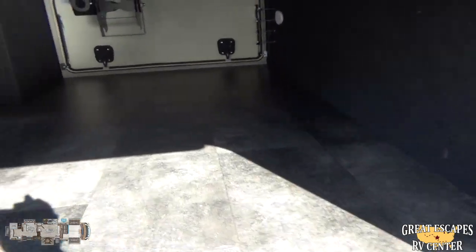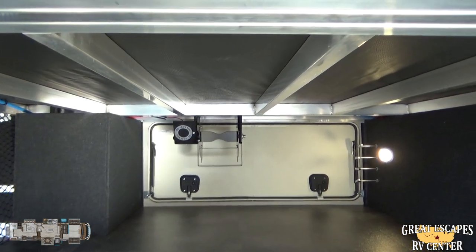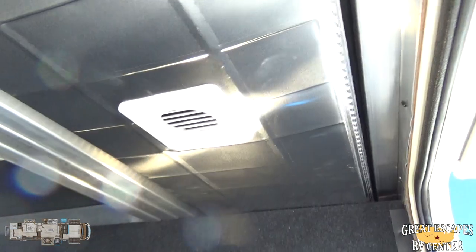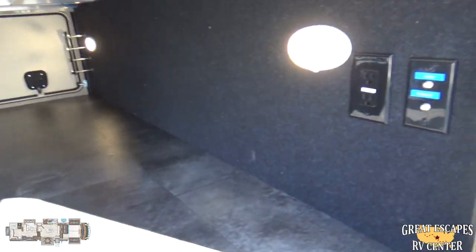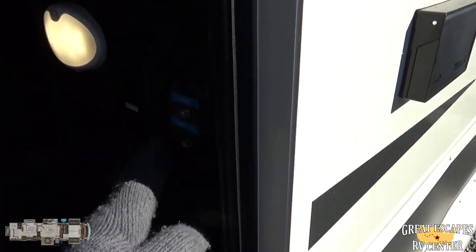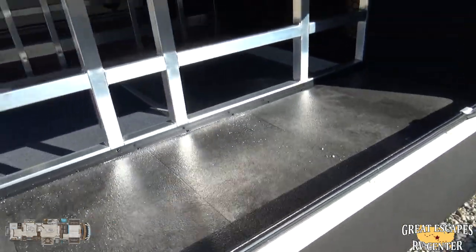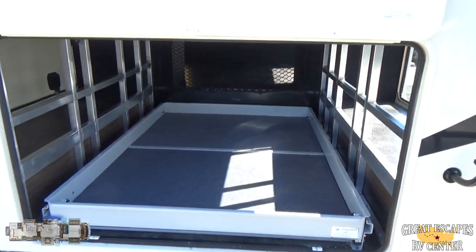Down here you have a ton of pass-through storage. It also comes standard with the easy-reel power cord reel, which is really convenient for rolling that up. As you can see underneath, it is ducted — it's a heated and enclosed underbelly. You have additional power outlets on the outside as well as on the inside, with cable and satellite hookups as well.